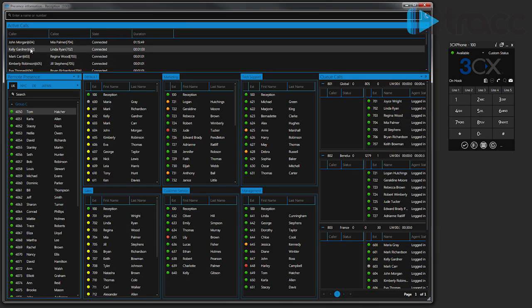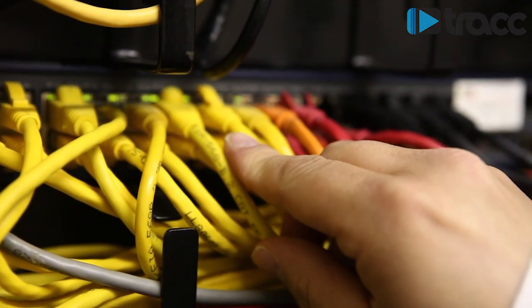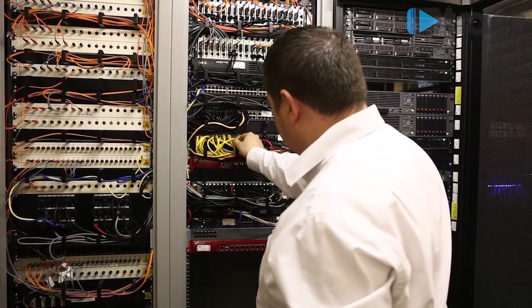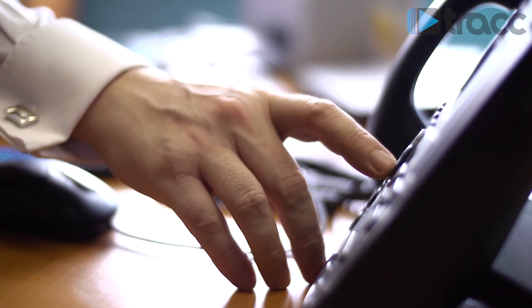3CX phone system offers desktop call control and extension management without the need for separate phone wiring, because it uses a computer network. It's designed to easily connect staff globally, improve usability, increase office mobility and hot desking, while boosting customer service too. Crucially in the current economy, it can reduce costs.